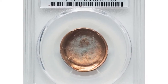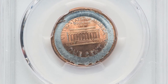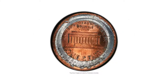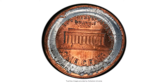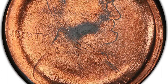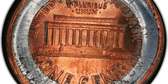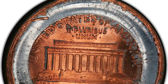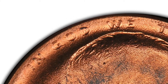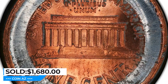Moving on to this error penny: the 1999 Lincoln cent with a counter-brockage error, a type of mint error that occurs during the coinage process. When a coin is minted, a metal blank is fed into the coining press and stamped with the design. In a counter-brockage error, a previously minted coin gets stuck in the press and cannot eject, causing the next blank to strike against it and creating a mirror image on the obverse side. This error cent ended up selling for $1,680 at Heritage Auctions.